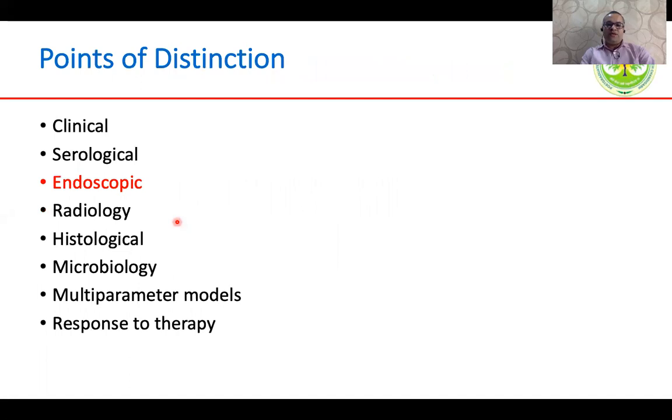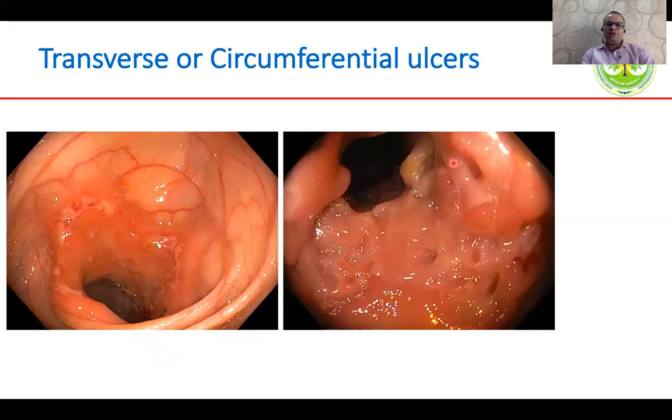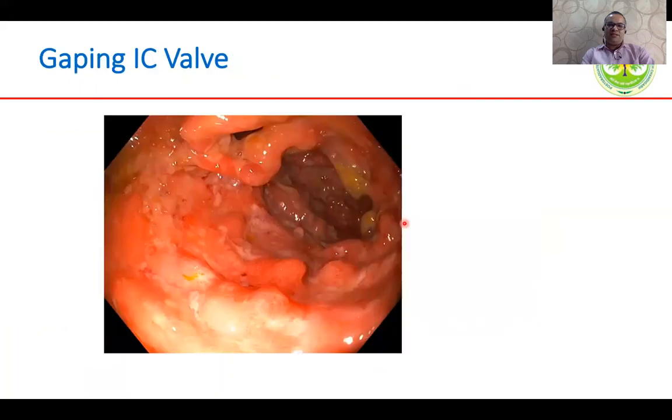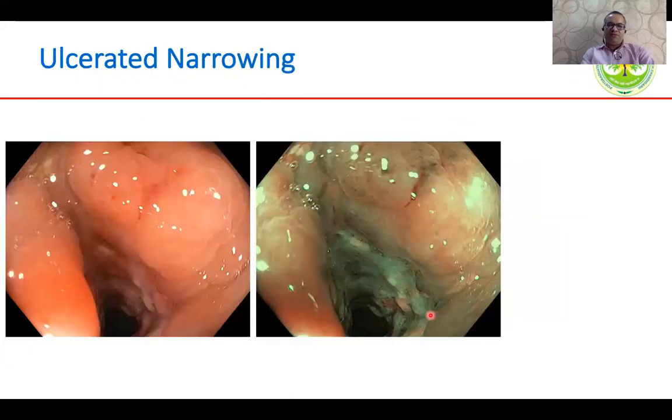Coming to endoscopic findings, intestinal TB usually involves the right side of the colon, more the ileocecal region, and the ulcers are usually transverse. Crohn's disease usually involves the left side of the colon, the ulcers are usually linear, there could be skip lesions, and there could be long segment involvement. You can see transverse ulcers in intestinal TB, ileocecal involvement more common in ITB, a gaping ileocecal valve with cecal involvement, and a distorted cecum — findings more common in intestinal TB. Ulcerated narrowing could be present in either condition.